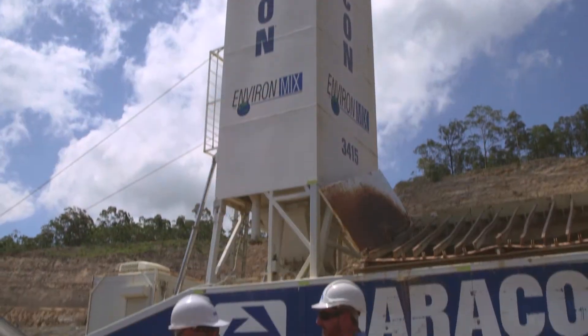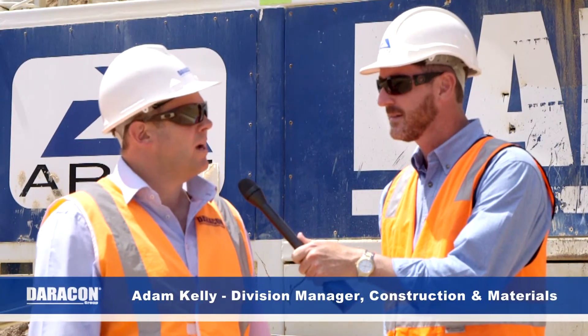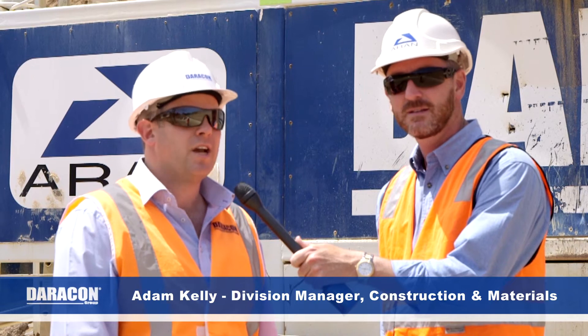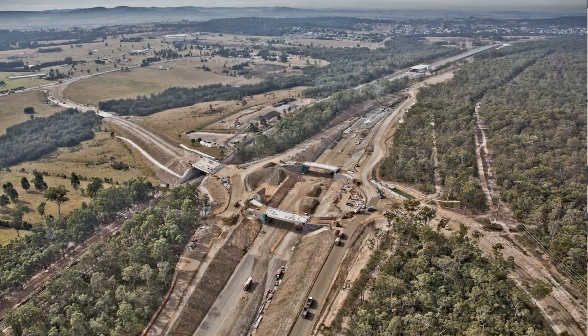Thanks Shane. This quarry's been going for over 25 years, coming to its life end at the moment. We've had a pug mill here for the life of this quarry in one form or another. This is the latest one, purchased about three years ago to do the job at Koorigang, and then it's been in this quarry ever since, supplying a lot of the Hunter Expressway materials in the last 12 to 18 months.